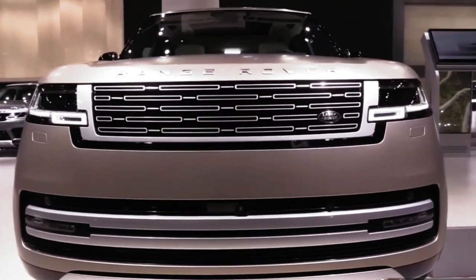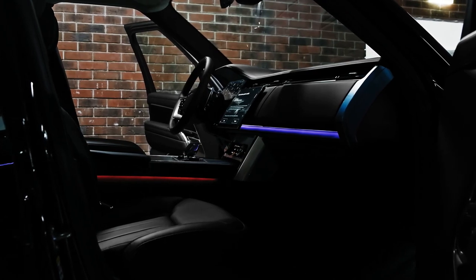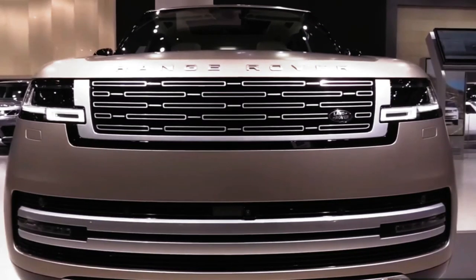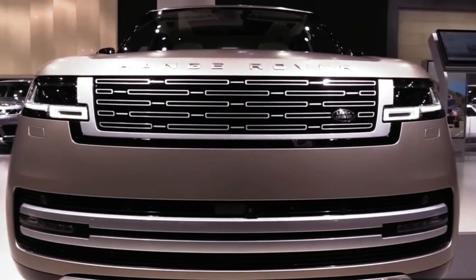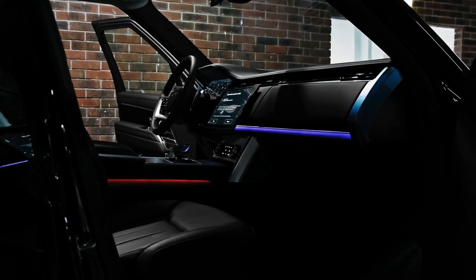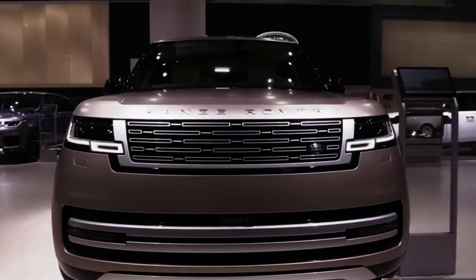Hello auto lovers, welcome back to Auto Universe channel. We hope you guys are in good health. Today we're going to show you the 2023 Range Rover First Edition walk around and review, explaining the details of the car. We hope you enjoy it — please don't forget to subscribe for more videos.